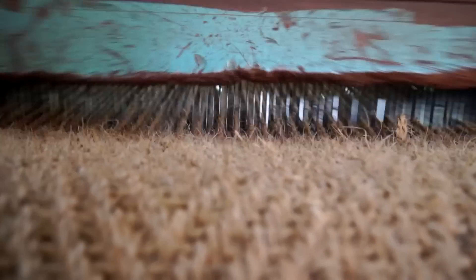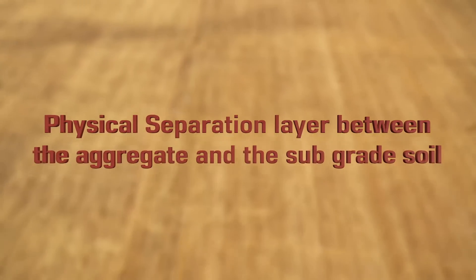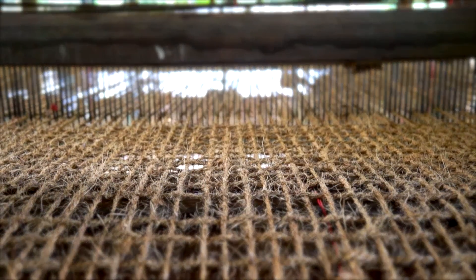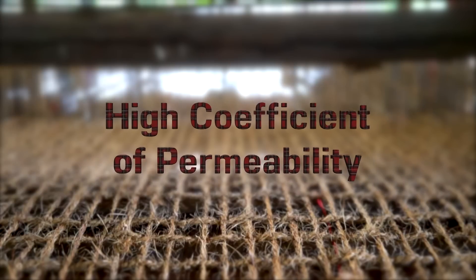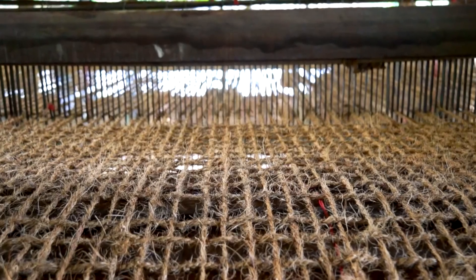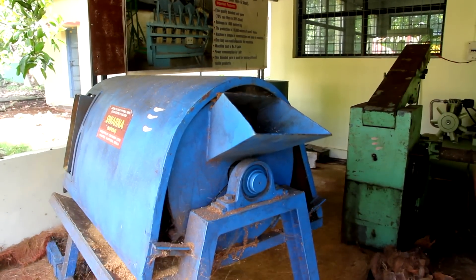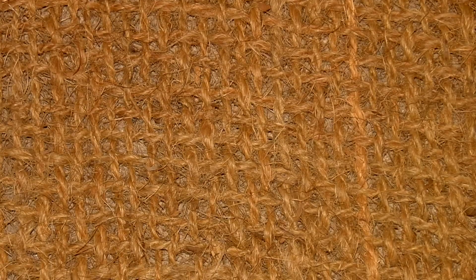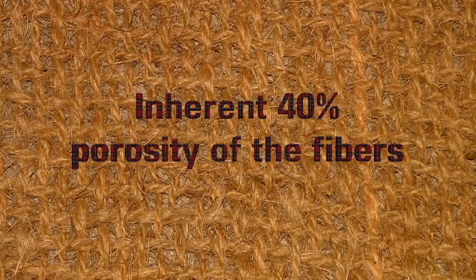Coir geotextile technology stands out when its varied advantages are assessed individually. Coir geotextiles provide a physical separation layer between the aggregate and the subgrade soil to prevent migration of fines and thus preserve the structural thickness of the aggregate by maintaining it clean. They are recommended for this function because of low cost, high coefficient of friction, high elongation of 30%, and high coefficient of permeability, besides good drape to conform to the contour of the surface. The coir geotextiles provide an edge over other natural fiber geotextiles in providing good separation as well as adequate drainage by retaining soil particles and allowing water to flow across due to the inherent porosity of 40% of the fibers.